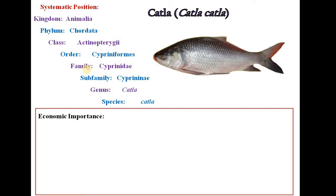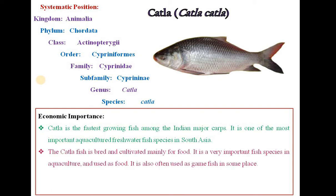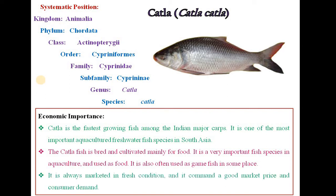Catla is an economically important fish and is the fastest growing fish among the Indian major carps. It is one of the most important aquaculture freshwater fish species in South Asia. The Catla fish is bred and cultivated mainly for food, is very important in aquaculture, and is often used as game fish in some places. It is always marketed in fresh condition and commands a good market price and consumer demand.